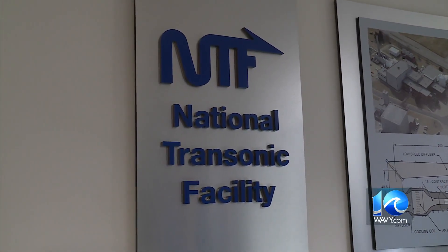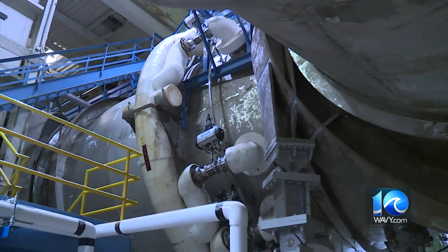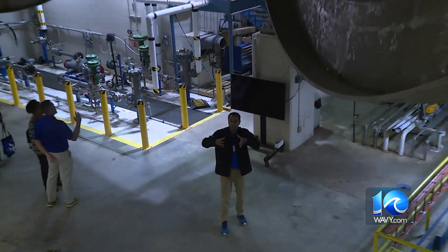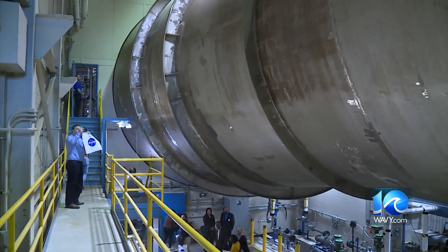Our first stop is the National Transonic Facility, one of only two places in the world that has this type of wind tunnel. The one thing about this wind tunnel is that the pressure can drop really, really low or increase really, really high, so we can test these small-scale models accurately inside of the tunnel.